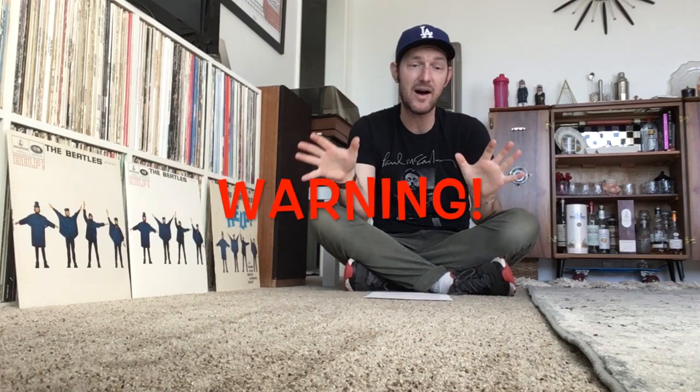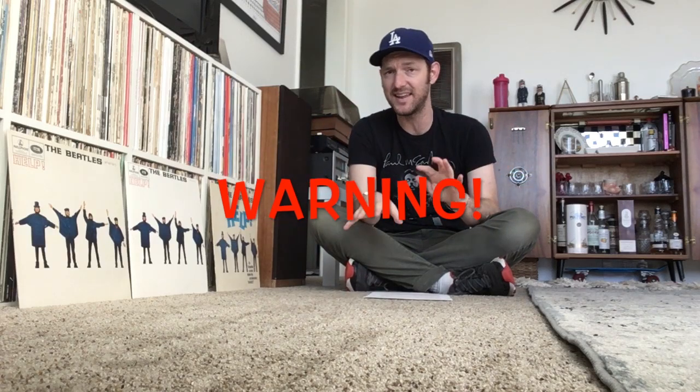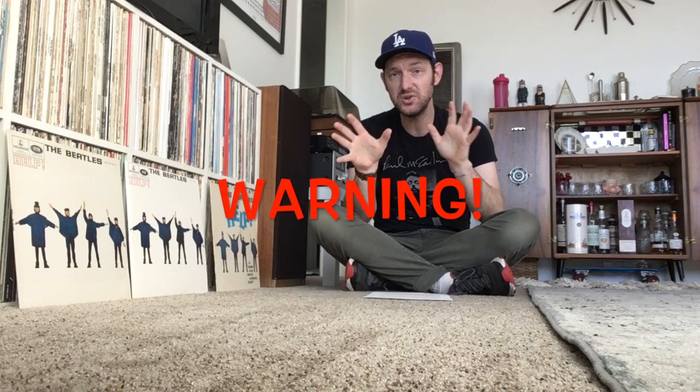Fact number six — I have to give a warning here. This is a fact about a certain sound in a song that once you hear it, it might ruin the song for you forever. If you don't want to hear about this fact, skip ahead to fact number seven. You've been warned.